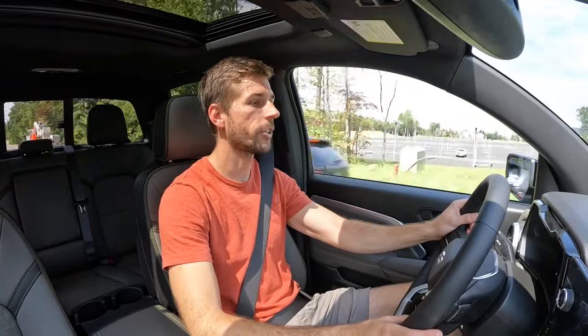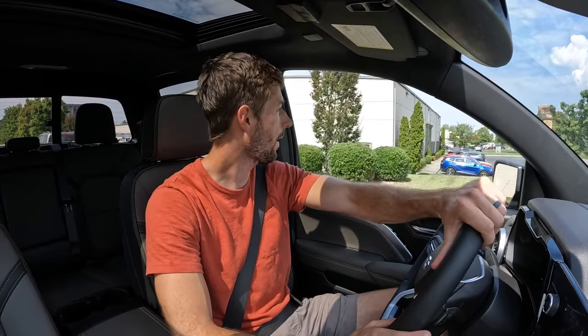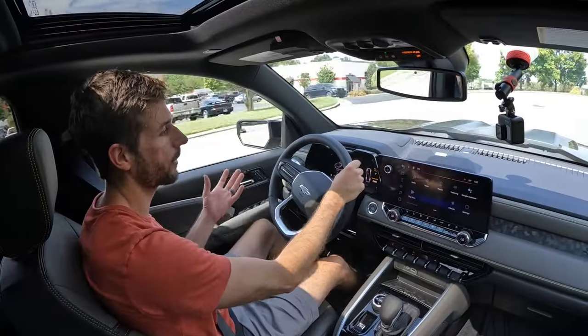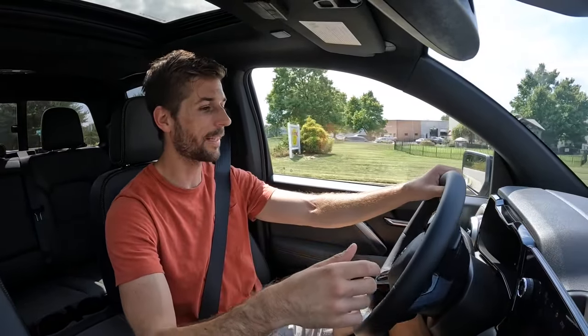Despite initial skepticism around the four-cylinder turbo engine trend, the 430 pound-feet of torque makes this anything but slow — it gets up and moves quickly. The smaller engine also offers better fuel efficiency while maintaining towing capability comparable to the previous engine. That torque is also very useful off-road when spinning the tires. With mild acceleration on the road, the powertrain performs really well.